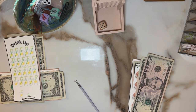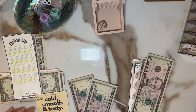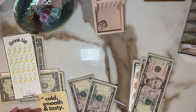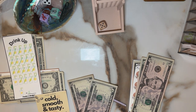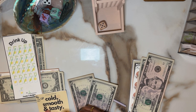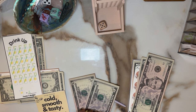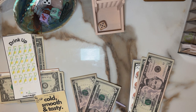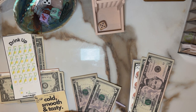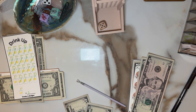Next we have ten dollars for this one and these are worth two dollars a piece, so we have two, four, six, eight, ten — and we'll stop there. Two, four, six, eight, and ten. Awesome. And that extra dollar we have will carry on for another week.